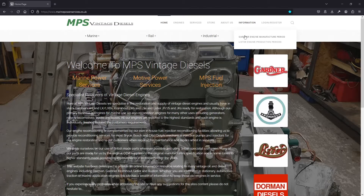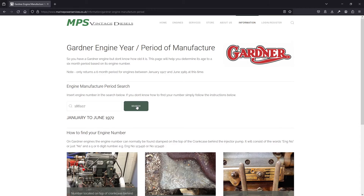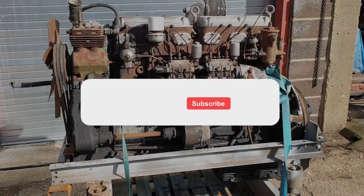So what we're going to do is put the engine number into the search feature on our website — the link is in the description below — and find out whether this matches the 1972 year of the lorry it's from. And as we can see it's giving a build period of the first half of 1972, so that matches the vehicle's age.